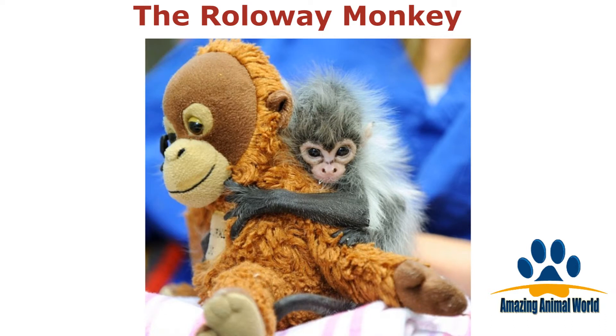Just look at this little fellow clinging onto his soft toy. This is a baby roll-away monkey, and they are only found in a small area of eastern Ivory Coast and in the forests of Ghana.